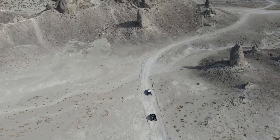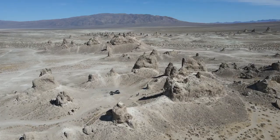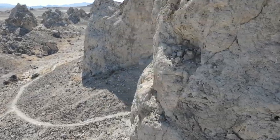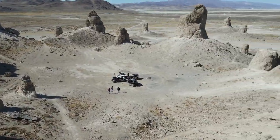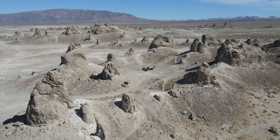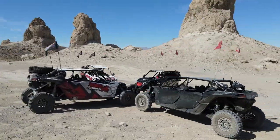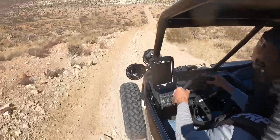The first day we got into camp around 11 o'clock, and by noon or one o'clock we were out on the trail. First destination was Trona Pinnacles — pretty unique spires that come up from a dry lake bed, formed back when this area was covered by water. This spot has been used in movies and videos for years.